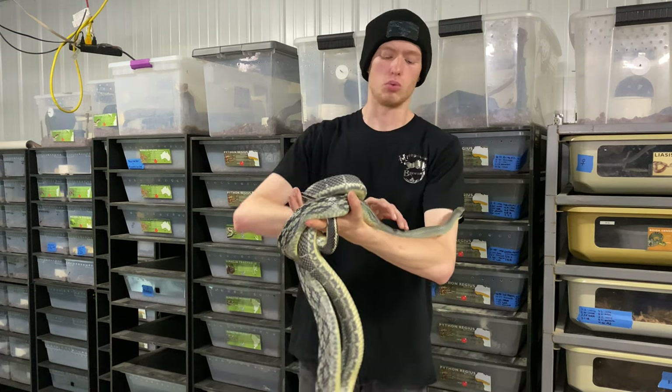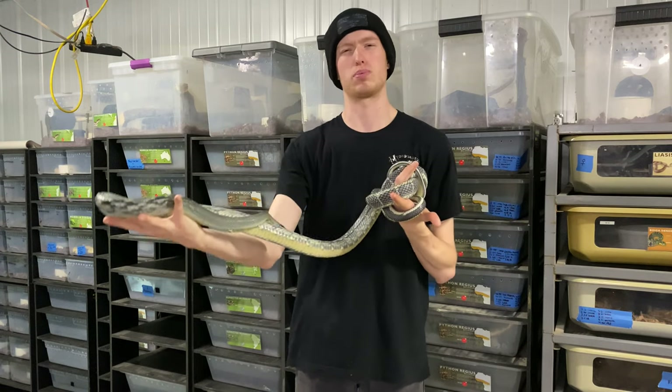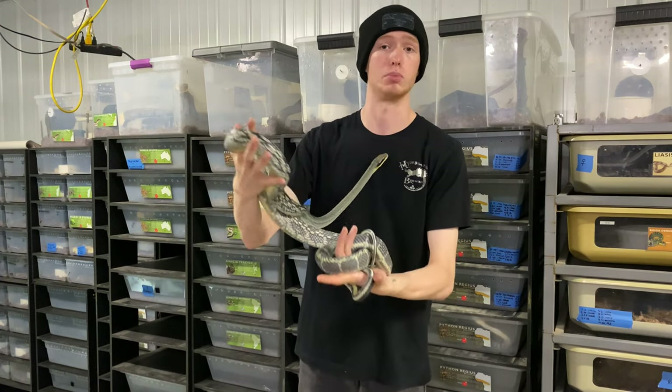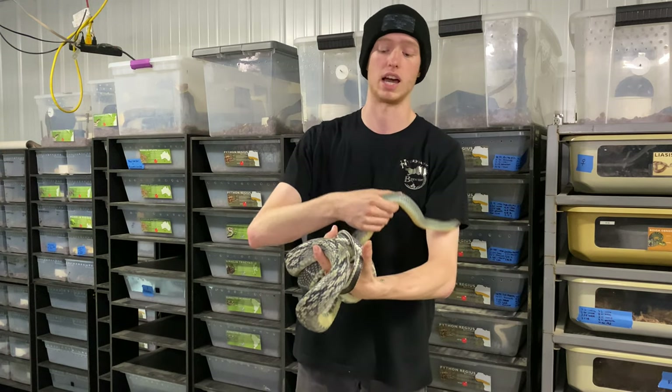Here at Reptech we're maintaining the pair in an ARS 8016 rack, which is pretty much the minimal size for a single adult snake. Personally I would suggest something like an Animal Plastics T13 cage for a single adult, and of course bigger is always better for these guys.